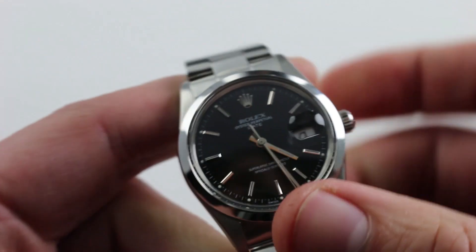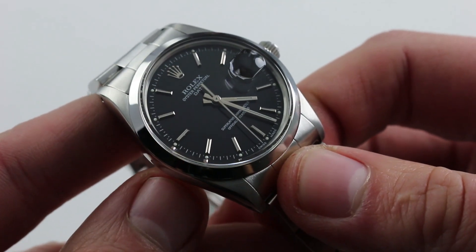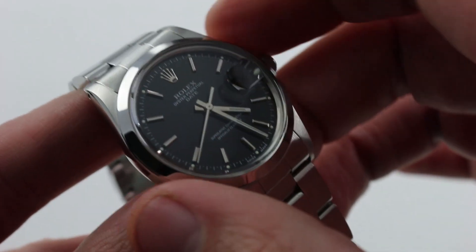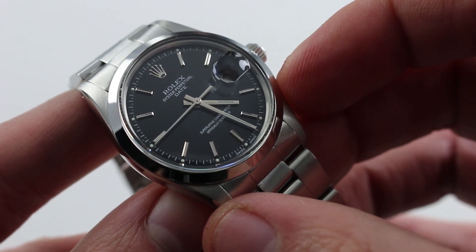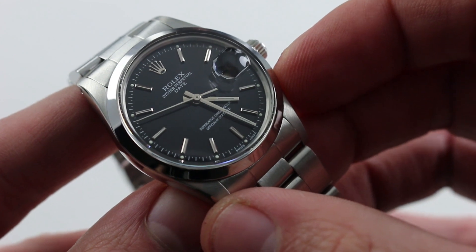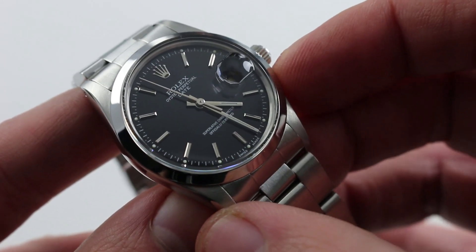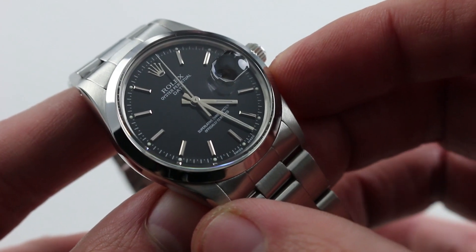The watch features the classic Rolex Oyster case profile — more cushion than round — handsome, tapered, with perfect proportions, and perhaps the ultimate combination of case and dial with a beautiful stainless steel case and a rich black dial. The lack of a tritium signature at six o'clock suggests that this is a late 1990s to early 2000s service dial, and the combination of the applied elements as well as the overall condition really sets this watch apart from many other 30-plus-year-old Rolexes in its class. It's exceptionally clean.